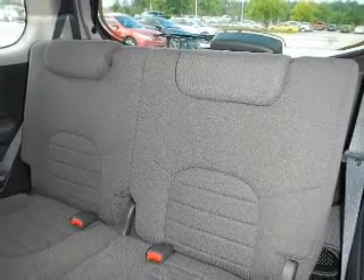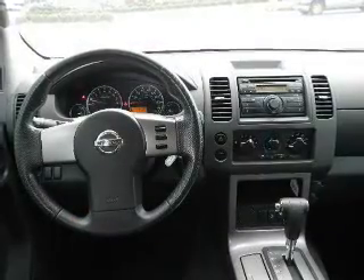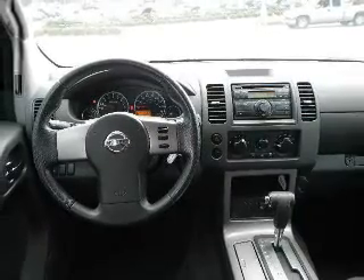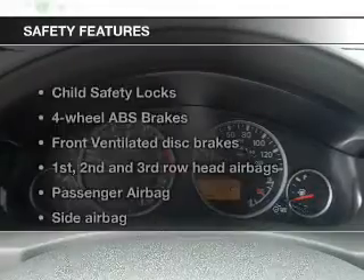Keyless entry, power door locks, power windows, cruise control, an AM-FM stereo with a CD player, power mirrors, an alarm system. If safety is a high priority, rest assured knowing that these top safety components are included.